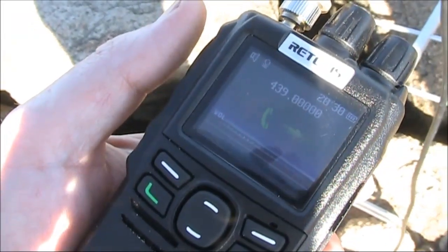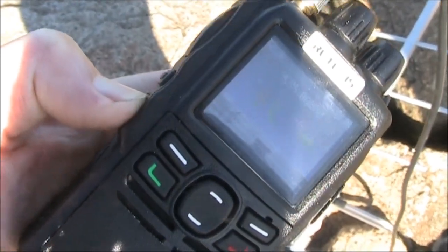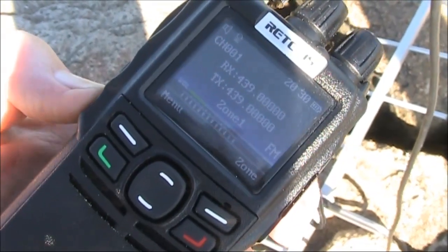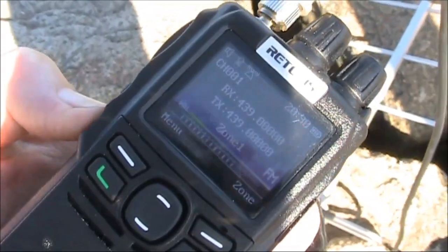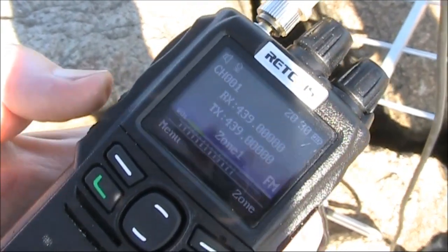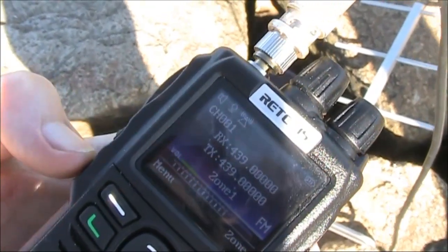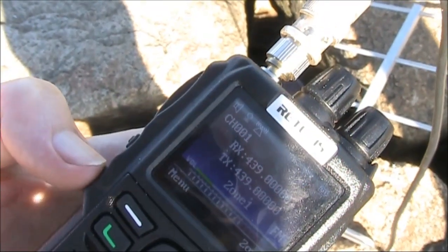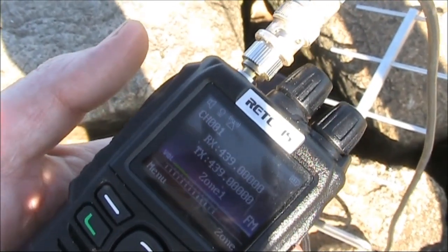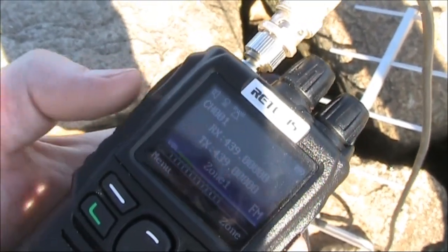Here's a good feature of the Retivus that I want to point out — the button down here. Just press it and it unmutes. That's handy if you're trying to hear weak signals. Not only that, but if you press the push to talk, rather than going back to mute, it remains unmuted. I like that feature if you're trying to contact people with weak or varying signals.